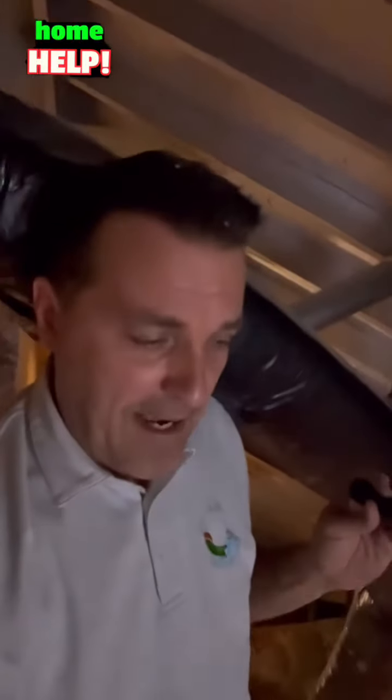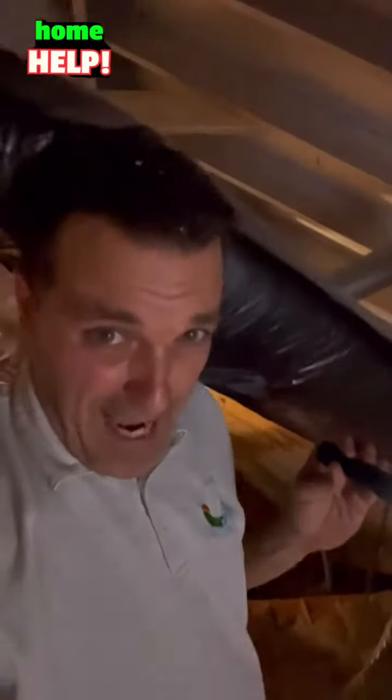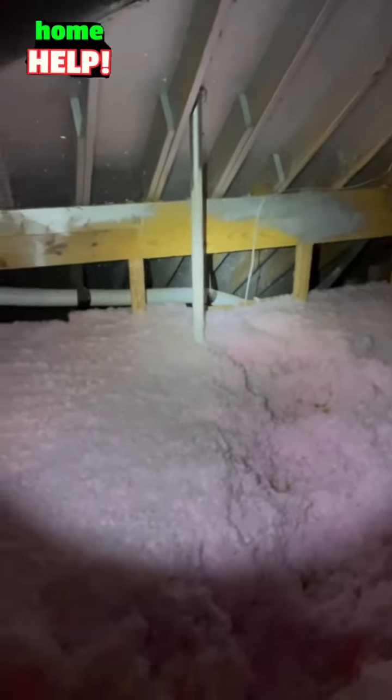Hey, welcome to Home Help, thanks for watching. Doing an inspection in a new home today and I'm up in the attic above the second floor. There's insulation up here in the second floor area which is really nice and thick, but over there is kind of an overlook to the master bedroom which is down below at the main level. So I'm going to make my way over there and see if we have any insulation over that room. Again, this is a brand new build.